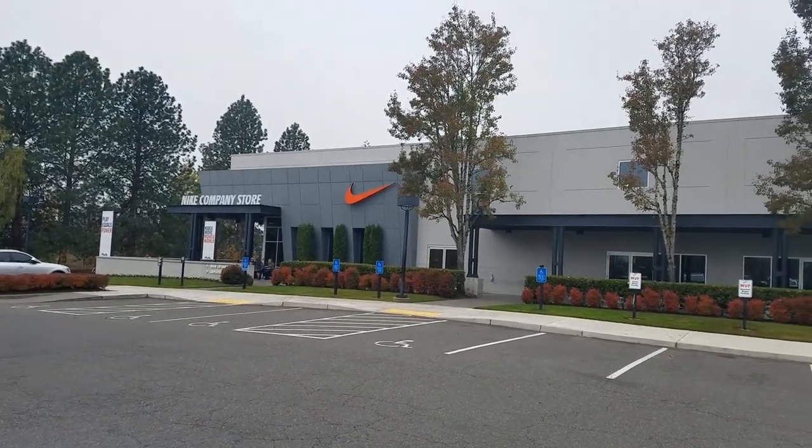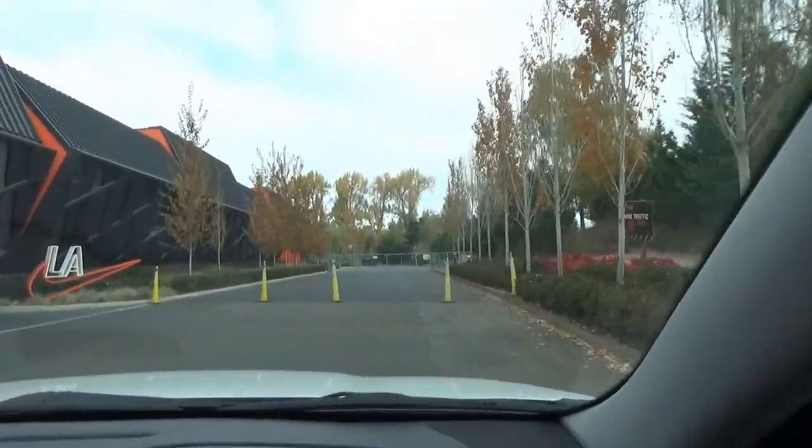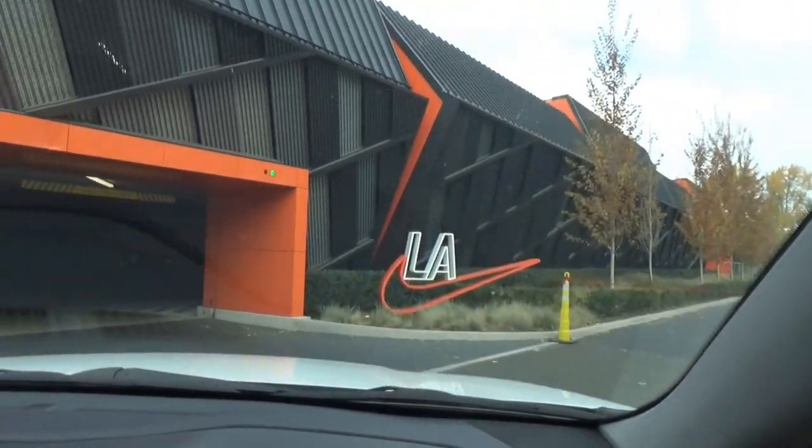That's going to be the company store - maybe get some new kicks. Hello world, uncle heavy, guess where I am today. I'm in Beaverton, Oregon, and I'm getting a special tour of the Nike campus here in Beaverton. No tickets required to get in - I'm going to see what kind of trouble I can get into.